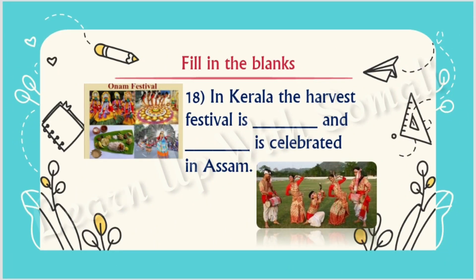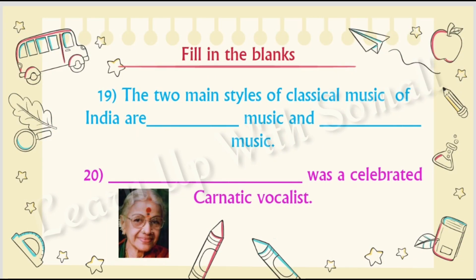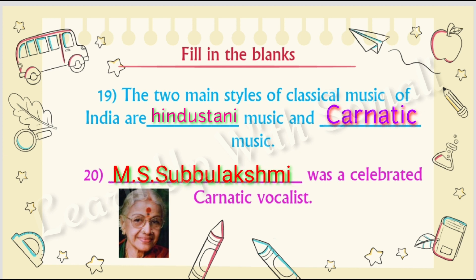Number eighteen: in Kerala the harvest festival is Onam, and Bihu is celebrated in Assam. Number nineteen: the two main styles of classical music of India are Hindustani music and Carnatic music. Number twenty: M.S. Subbalakshmi was a celebrated Carnatic vocalist.